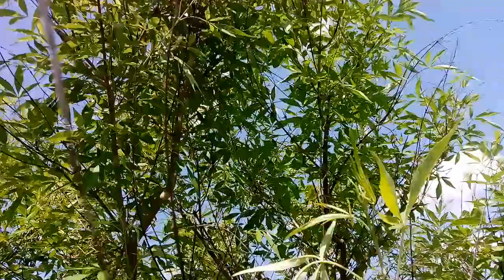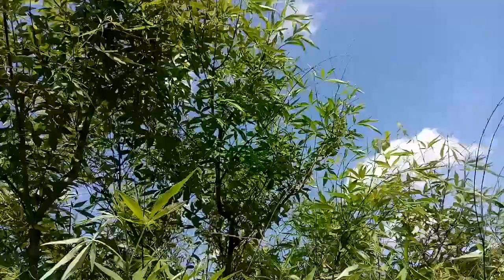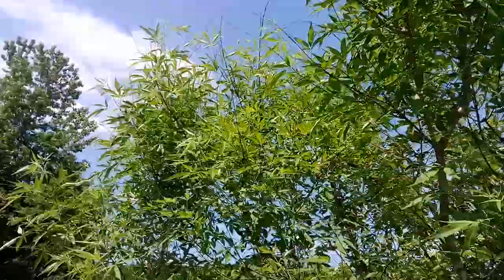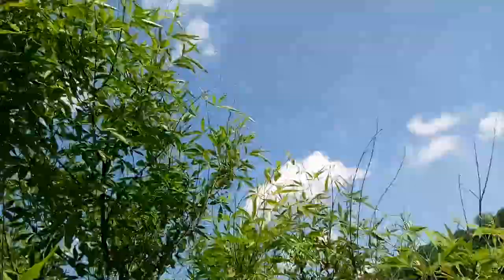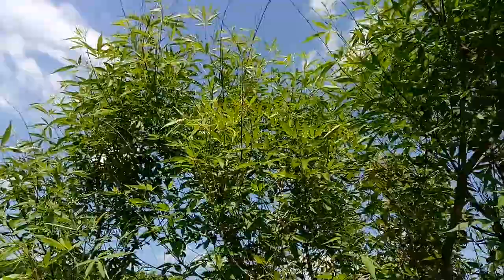Vitex negundo plants get really big, and they're perennial. They last for many, many years. They get really large, like small trees, and they can grow in partial shade just fine, or in full sun as these are.